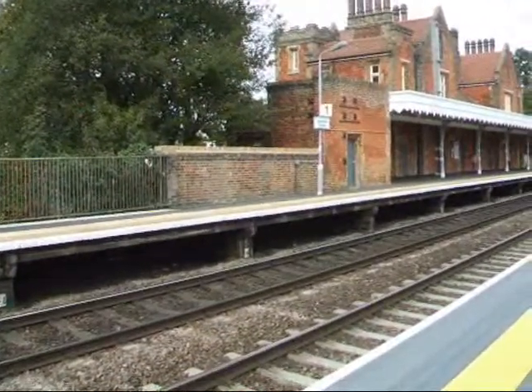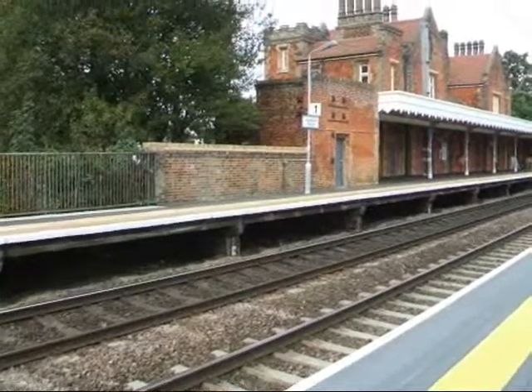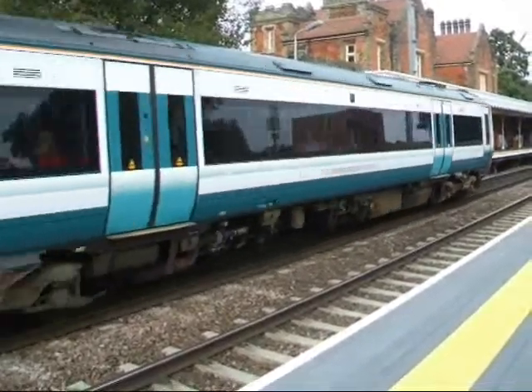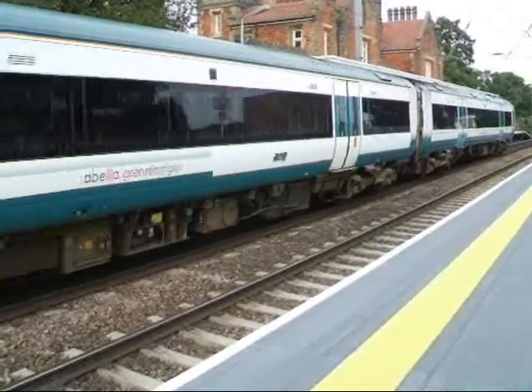We've got the 0929 service to Cambridge now, about to arrive at Needham Market Station. On the 17272, on its way to Cambridge.